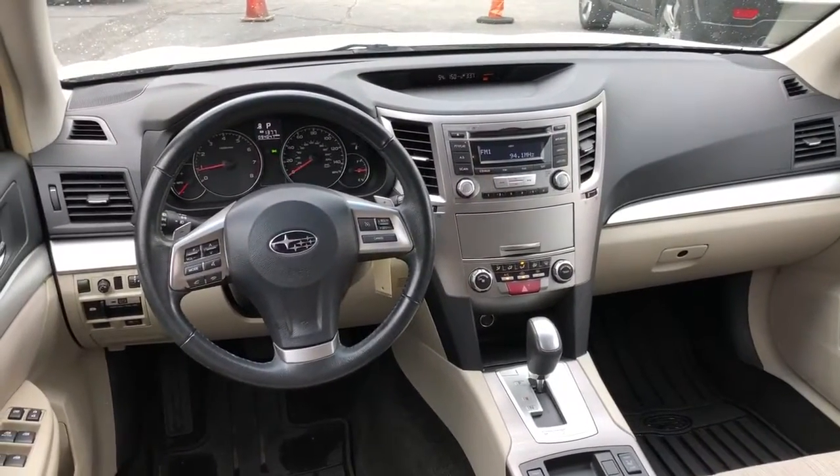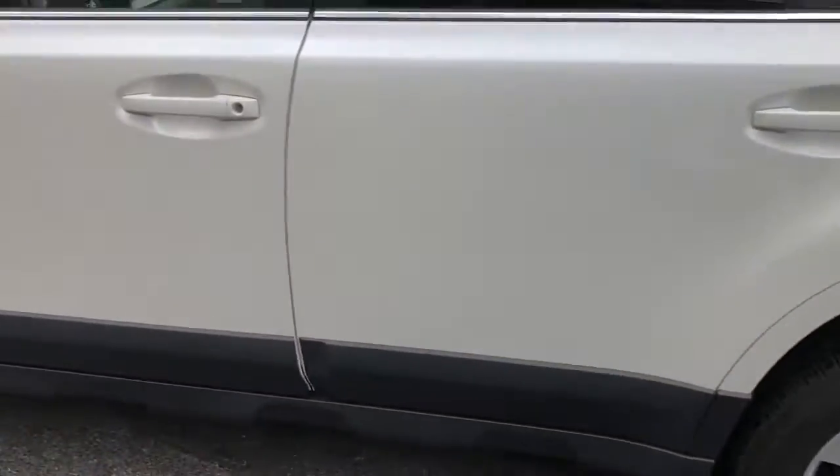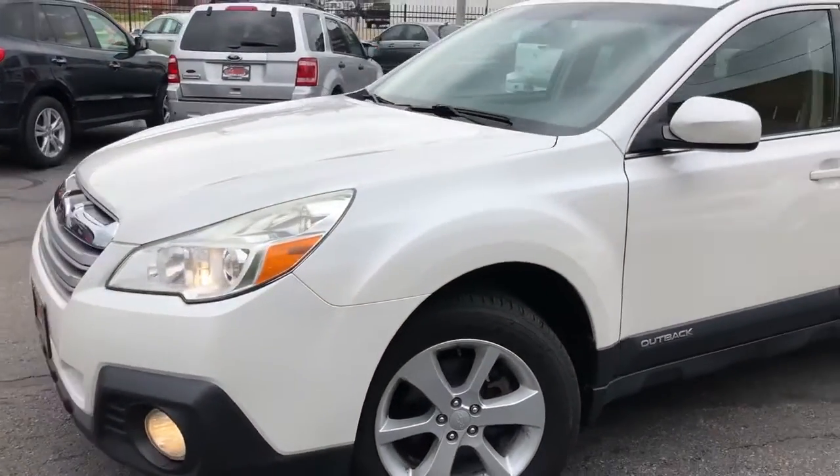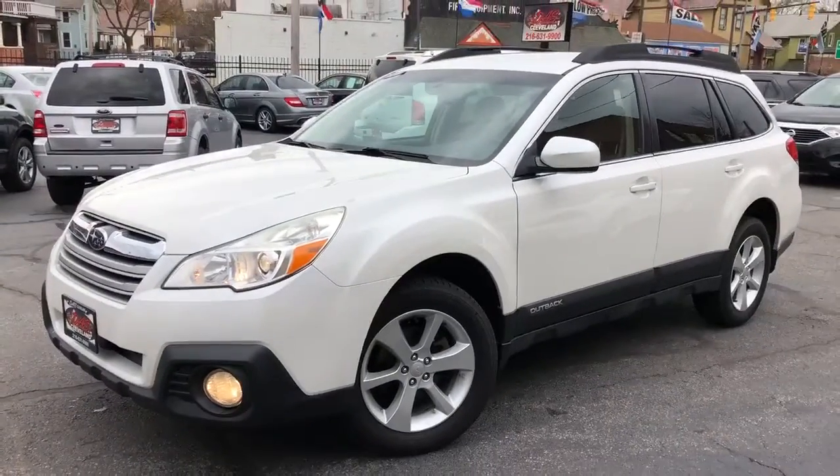Service contract included — three months, 4,500 miles over the complete driveline on this vehicle. Three sets of keys, factory books, manuals, the whole nine. It's a white diamond metallic with the oatmeal colored interior.